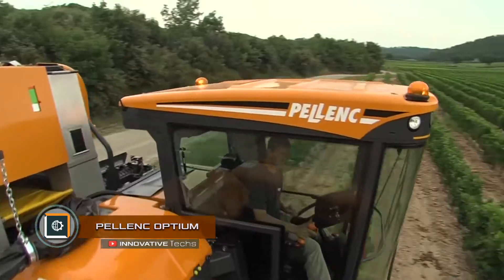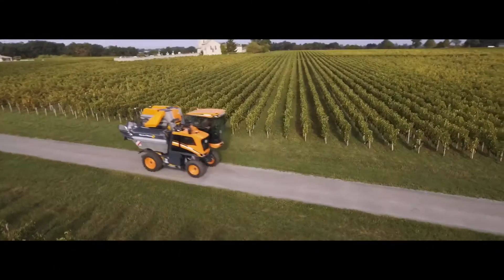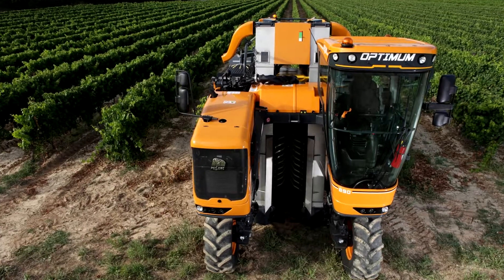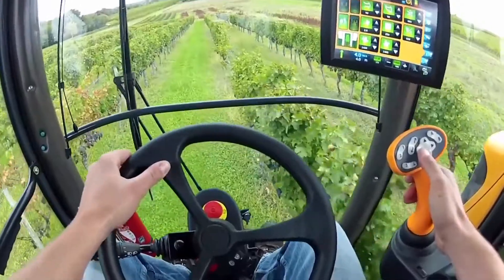Palenq Optimum, the multifunctional harvester by Palenq, is fully equipped to perform all the functions for working in viticulture. It can be equipped with secateurs, precision scissors for cutting, various tools for removing leaves, and devices for tying up vines.